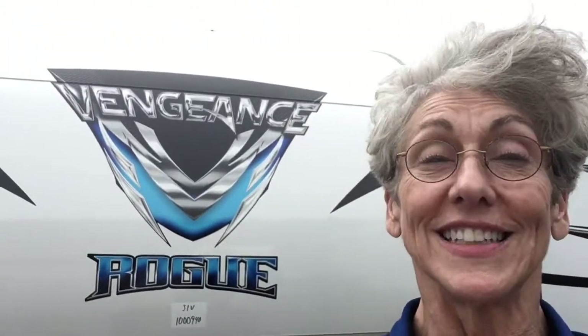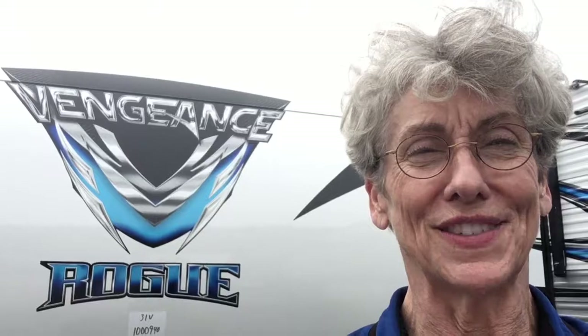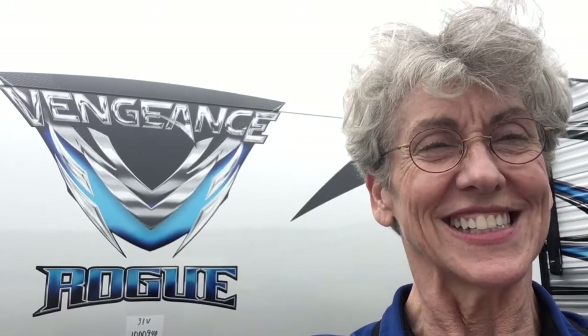Hi, I'm Rebecca Newhouse with Vermont Country Campers, and today I want to introduce you to a special camper: the Vengeance Rogue 31B. Let's take a look inside.